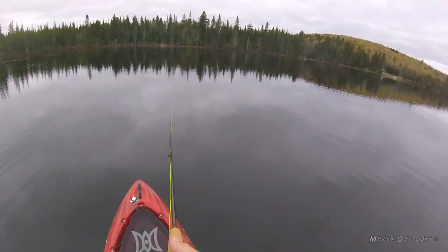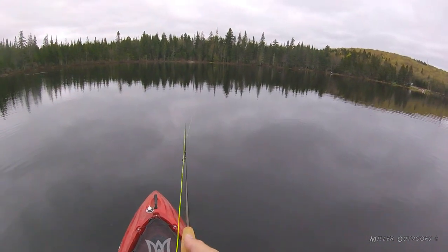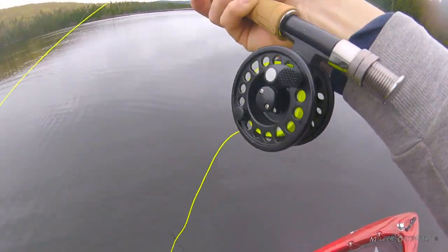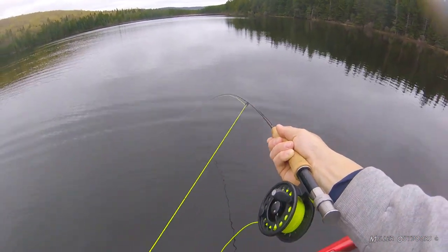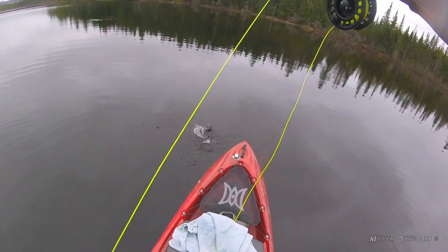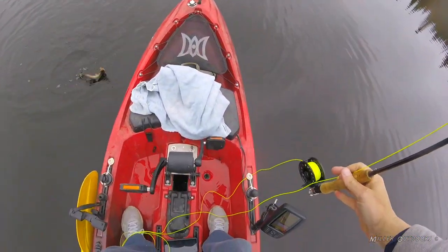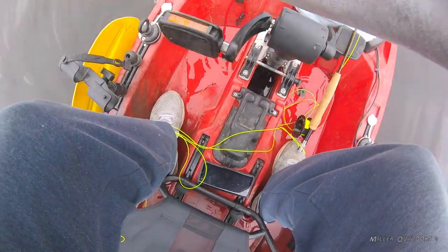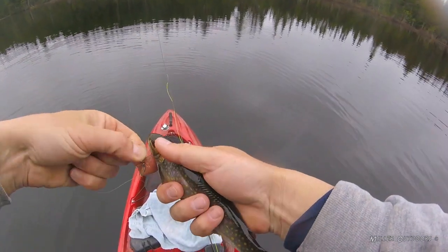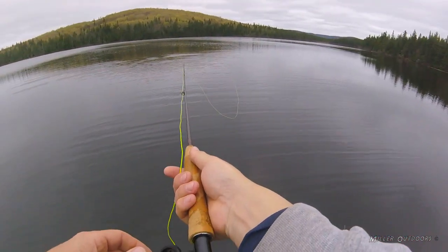Come on big boy, come back. Took a half-hearted swipe at it a minute ago. See, he's just dimpling right there by the fly — just kind of nudging it with his nose. And eat it, you fool. There's one — just hit it. Doesn't seem all that big, but he just hit it as I was retrieving. What do we got? What are you, buddy? Little brook trout perhaps? Well, aren't you cute? He liked the orange Hornberg, didn't he? See ya, buddy.